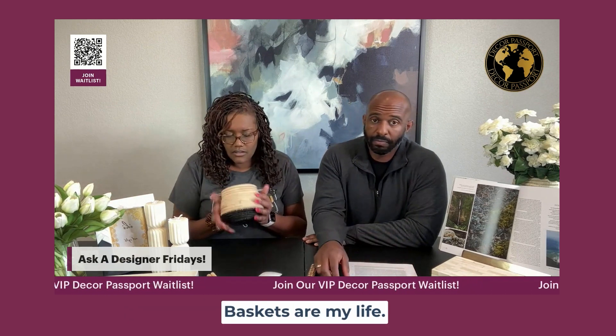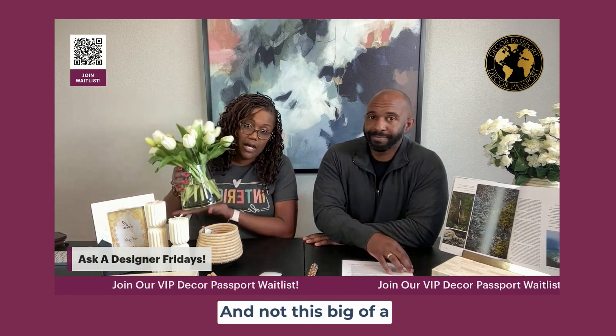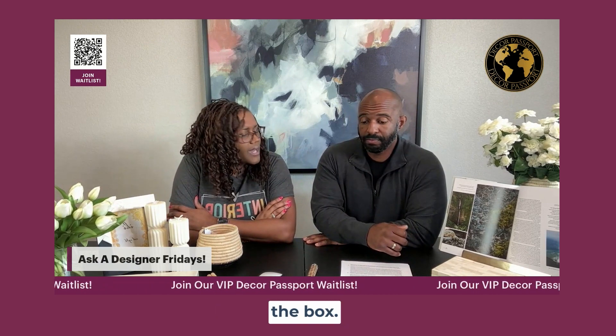Books will be part of our package as well. We love baskets — baskets are my life. And not this big of a floral piece, but as we talked about in prior sessions, we will have custom succulent pieces that will be made by our team and myself, that you will not find anywhere else. So: greenery, tabletop decor, picture frames, storage baskets, storage boxes, brass items, cool decorative items, a little bit of everything — and it's a surprise what will be in the box.